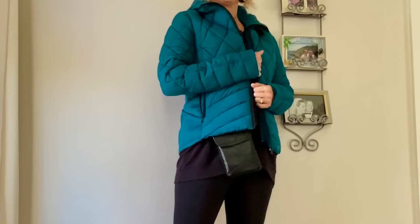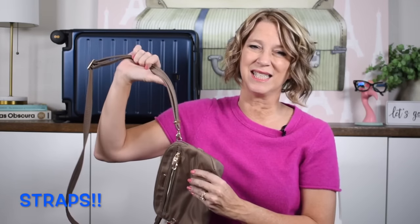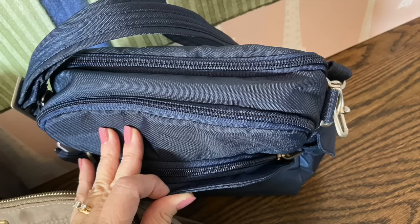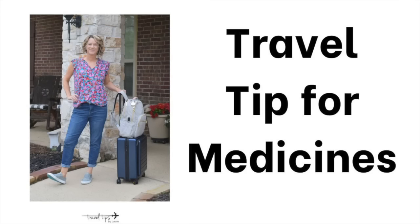Which brings me to another tip: pack a crossbody bag that will be easily accessible through or underneath your jacket. I highly recommend the Travel On brand because they have slash-resistant straps — not just the body of the purse, but the straps too — which will slow someone down if they try to steal your purse. I do like small crossbody bags, but there are larger ones available that could fit a raincoat or Kindle, which would be valuable on an excursion.